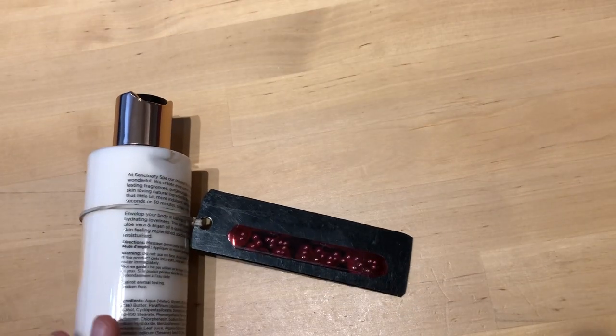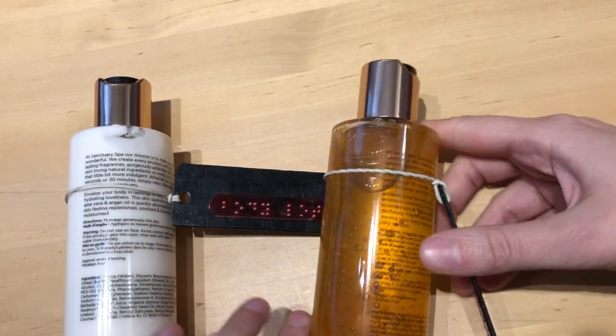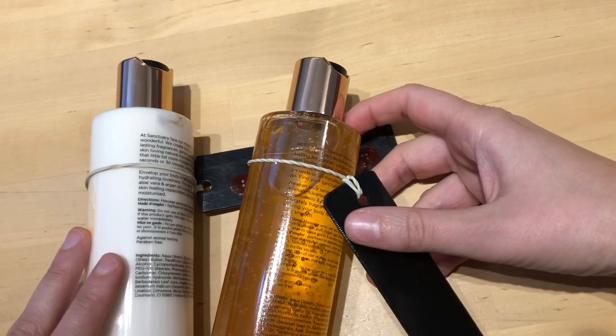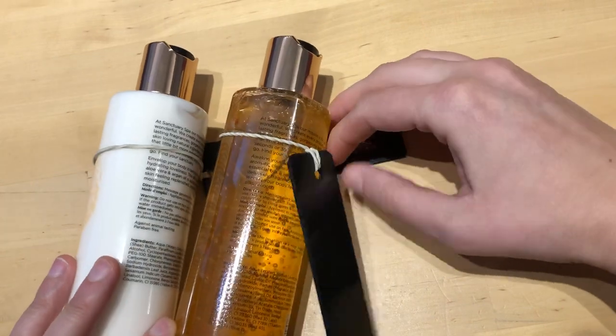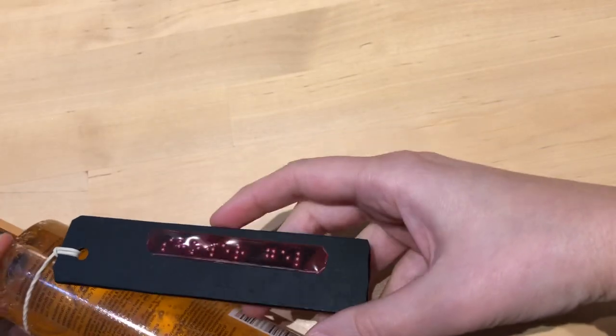Now I will move to skincare products. Sadly, very few brands label their products in braille, so it was necessary for me to create some sort of label. As you can see, I have body lotion and shower gel, and they are in exactly the same — well, maybe the color of these bottles is different, I don't know — but the shape and size of these two bottles is exactly the same.